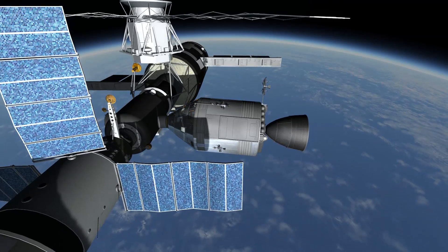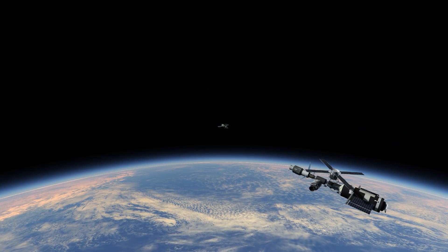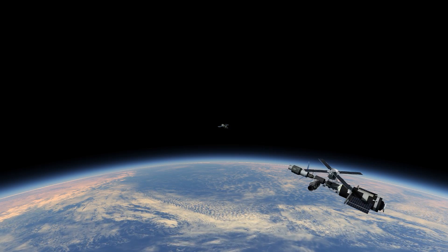An American would launch aboard the Soyuz, and a Soviet would launch aboard the Apollo. This was to be a long duration flight.